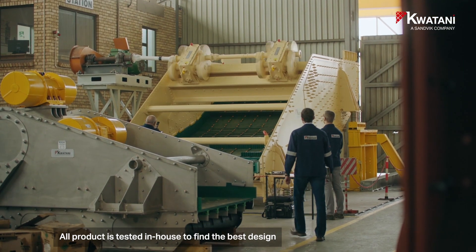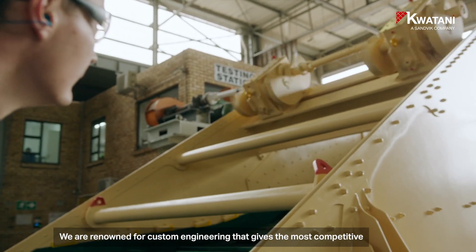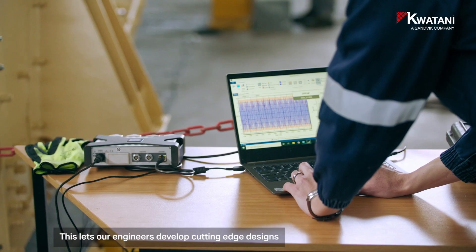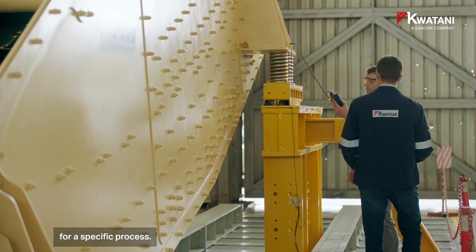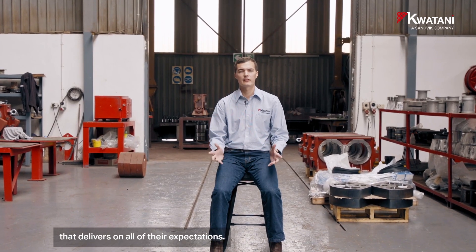Our product is tested in-house to find the best design parameters for a specific application. We are renowned for custom engineering that gives the most competitive and optimum solution. This lets our engineers develop cutting-edge designs using advanced technologies to optimally design screens for a specific process, so our customers can get vibrating equipment that delivers on all of their expectations.